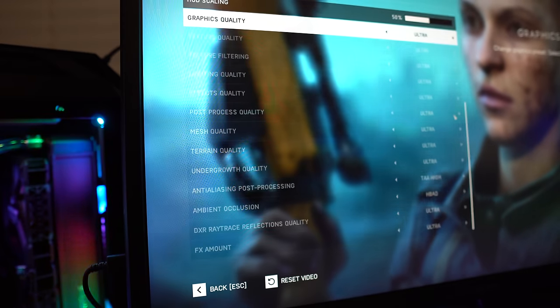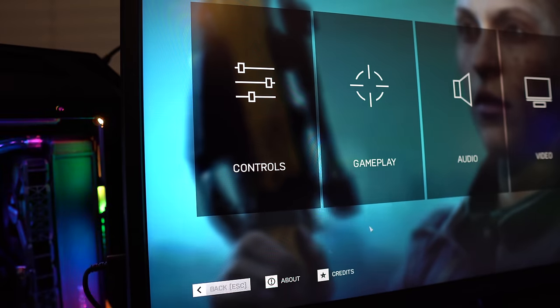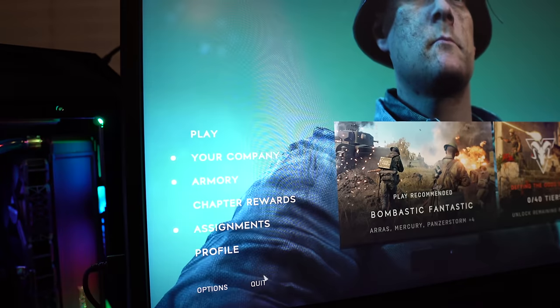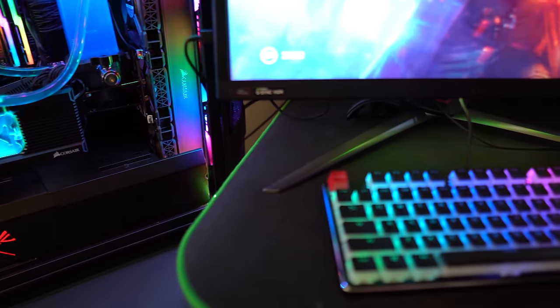I used to play Quake Champions a lot, and that's primarily the reason why I got a 240Hz monitor. When you're playing a game like that and moving around really quick, whipping your mouse in every direction, the monitor really keeps up with your gameplay. I generally felt I was a much better player at 1080p with a very high refresh rate like 240Hz. Those games you can max out the FPS anyway because they're competitive titles, and now with the 3000 series that's even more true.